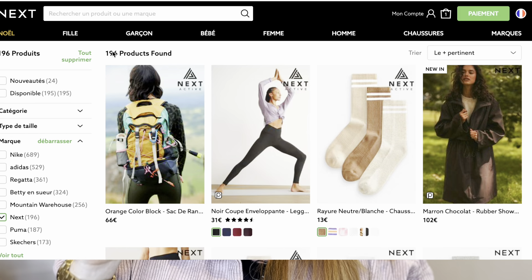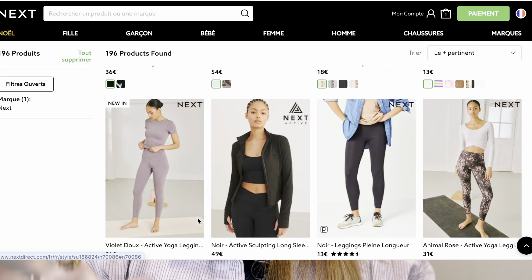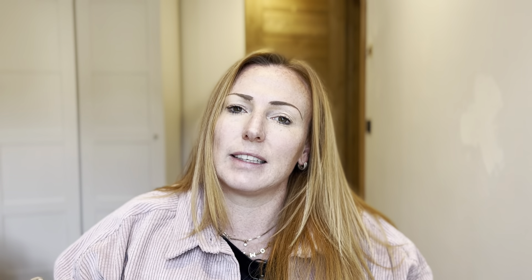Today we're going to be looking at Next, which is a high street store in the UK, looking specifically at their own brand activewear. I now live in France and they do deliver to Europe. However, we do pay a higher price because import charges are added onto the price of the item. I'm going to put the prices up in both pounds and euros as what I paid for them.